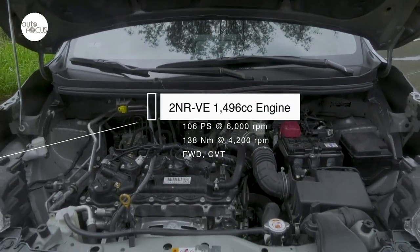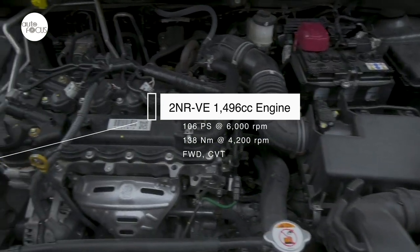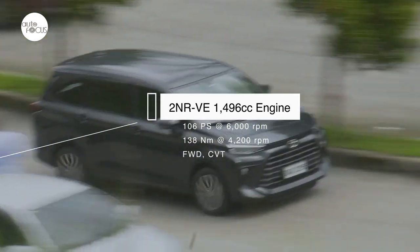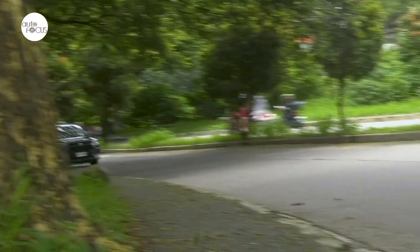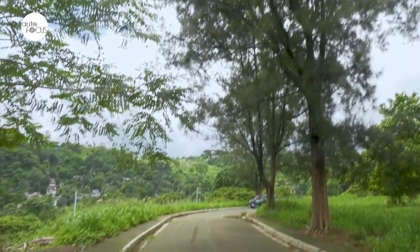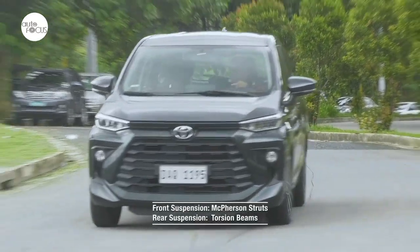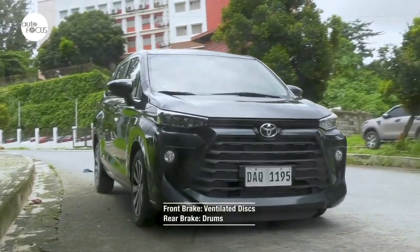The Avanza G-CVT is powered by a 2NR-VE 1,496cc engine making 106 PS at 6,000 RPM and 138 Nm at 4,200 RPM. Power and torque are sent to the front wheels via a continuously variable transmission. Those numbers should prove adequate for problem-free city driving, though judicious use of the sequential shifter may be needed for steep uphill climbs when carrying a full load of seven. The third-generation Avanza has vastly improved ride and comfort owing to its new unibody construction and suspension system featuring front McPherson struts and rear torsion beam. Reliable stopping power comes from front ventilated discs and rear drums.